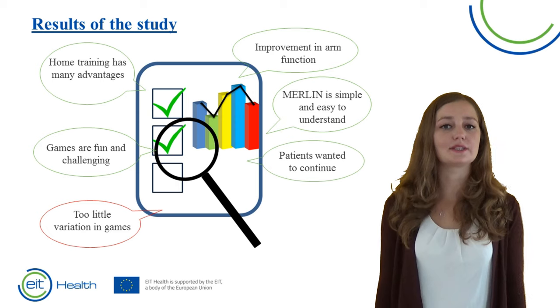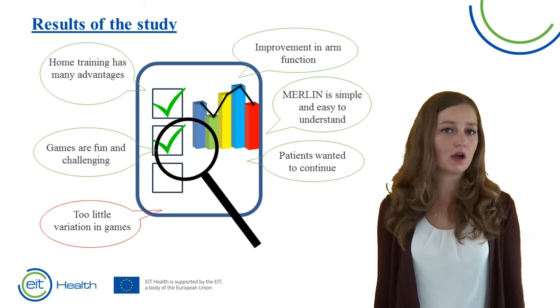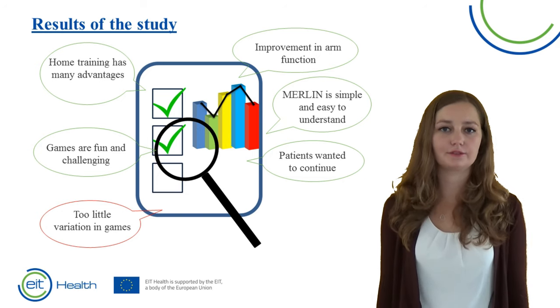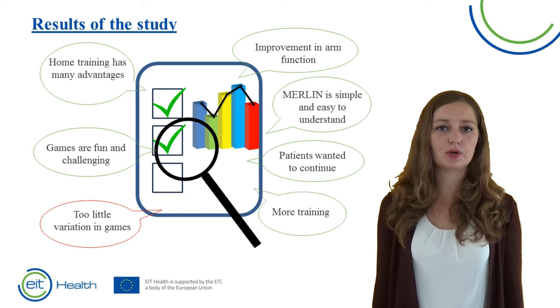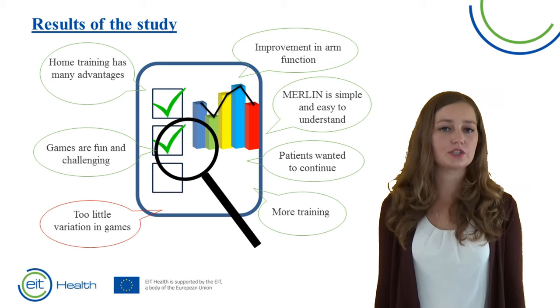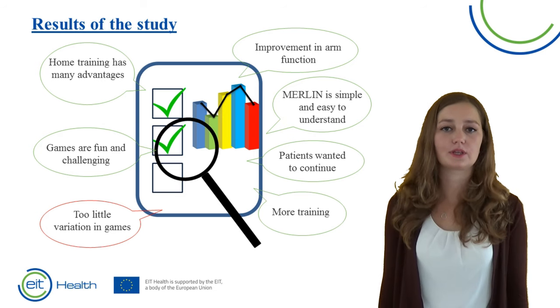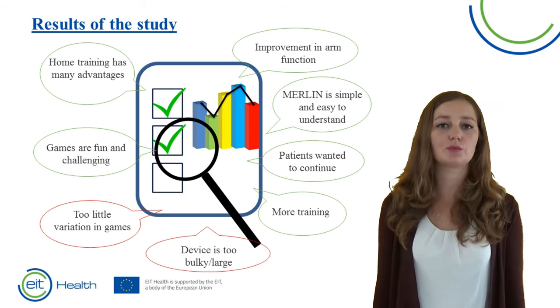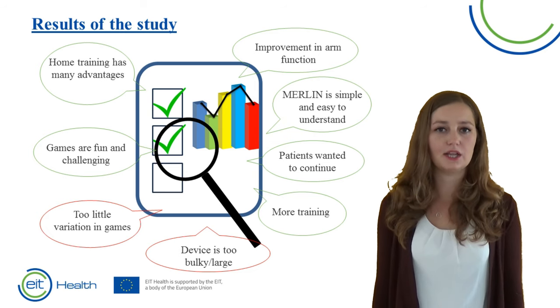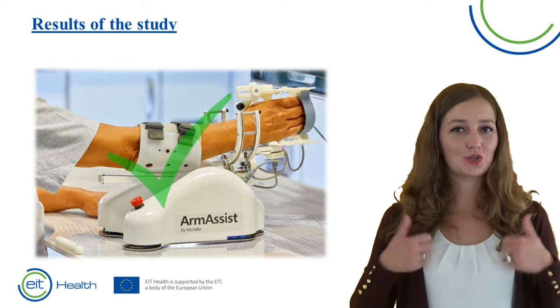After 6 weeks we collected the devices. Most patients said that they would like to have trained for longer, which shows that patients really enjoyed the training. Patients were able to train longer than they would have in usual care, and it is known that after more training patients improve more in arm function — this is also what we showed in our study. The biggest disadvantage of the device was that it was large and bulky, and therefore not really comfortable for all patients.